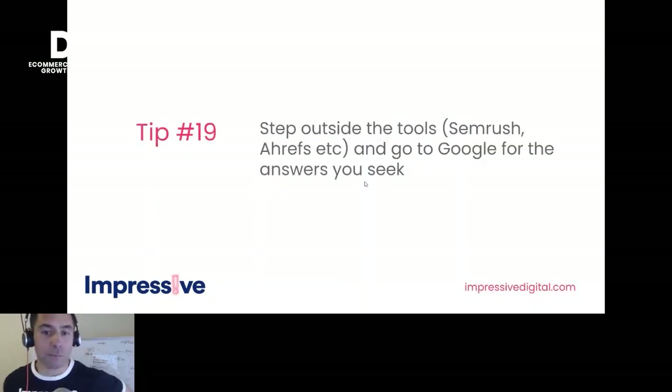Tip nineteen: step outside the tools. SEMrush and Ahrefs are great — we live in them every day — but go to Google for the answers you seek. If you think you'd like to rank for something, have a look at Google: who's ranking for it now, what's going on with that page, Core Web Vitals, products, copy, all those sorts of things. Google has the answers there.